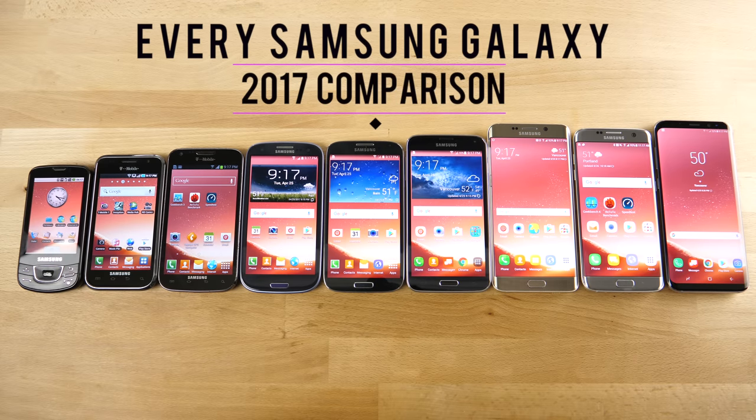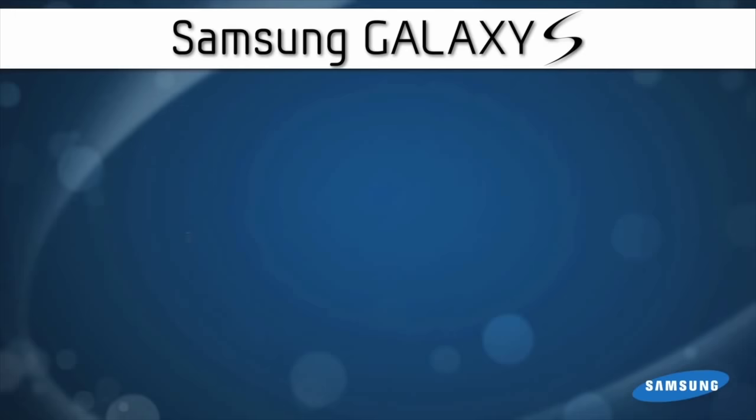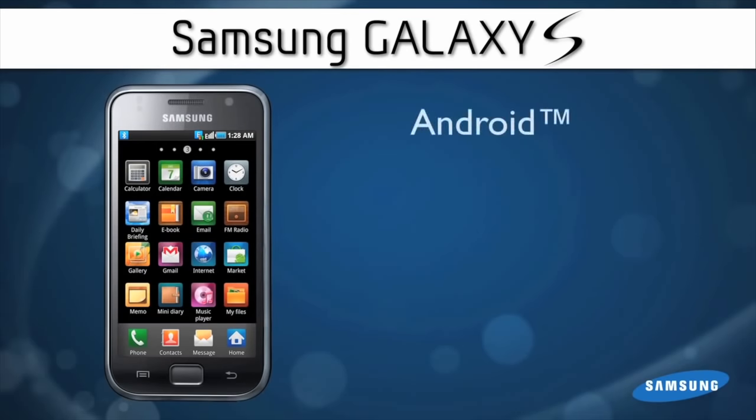We're going to be doing a number of tests — speed, camera, heat, temperature tests, and a whole bunch of things — to see just how far the Galaxy series has gotten. Ladies and gentlemen, I present to you the Samsung Galaxy S.